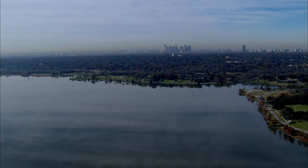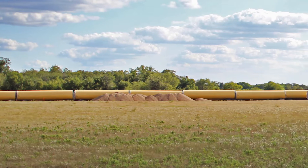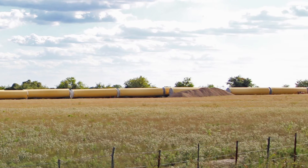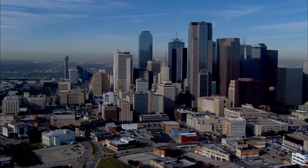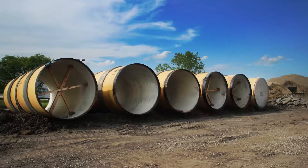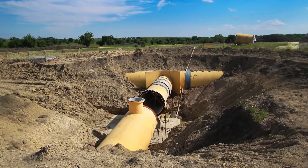The Integrated Pipeline project is a massive raw water project, the type of project LAN's large diameter team excels at designing. When finished, the IPL will span 150 miles from Lake Palestine to the DFW Metroplex. The 20-year, 2.3 billion dollar project connects reservoirs in East Texas to provide water to a booming population in DFW. The Integrated Pipeline project is a collaboration between the Tarrant Regional Water District and Dallas Water Utilities to increase the water supply in the Dallas-Fort Worth Metroplex.